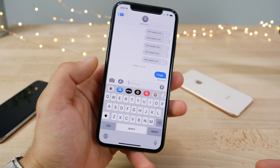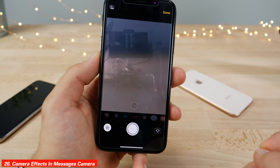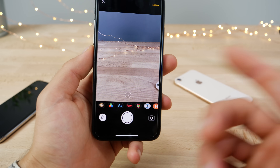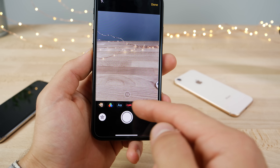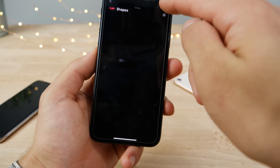Built directly into Messages is a new camera effects page. Click on the camera, then the effects button, and you can use Memojis directly from there as well as a variety of other options — put a filter on immediately, add text or shapes. It's quite diverse.